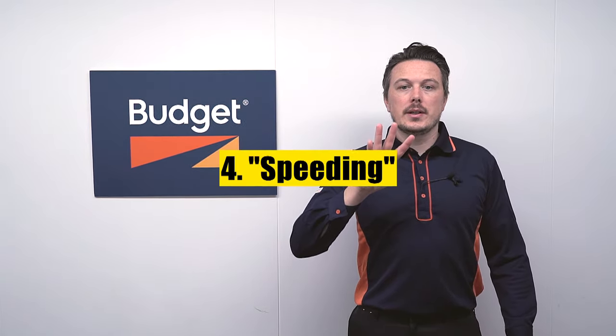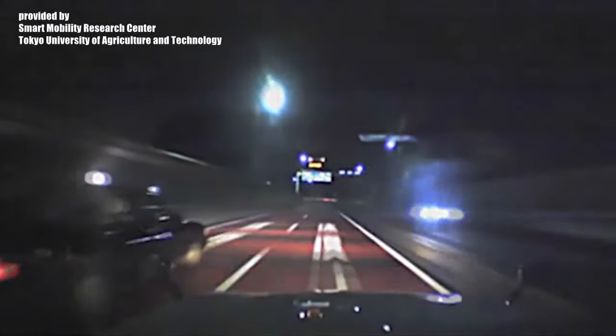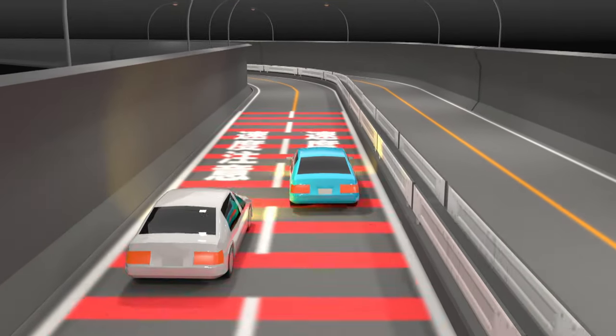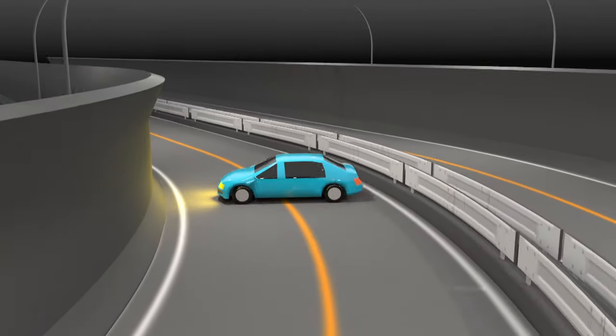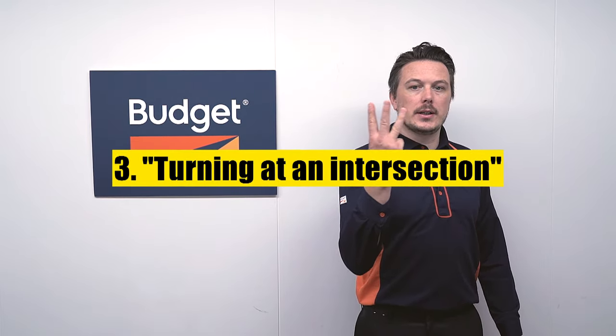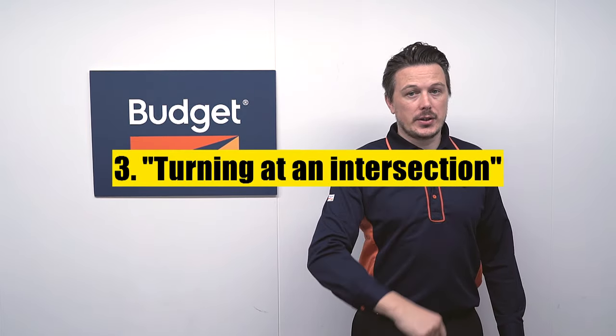Number 4 on our list is speeding. Here we see a vehicle that failed to slow down when approaching a curve, causing the driver to lose control of the steering wheel and spin out. Always pay close attention to the legal speed limit and refrain from driving in a way that may put your life and the life of others at risk.